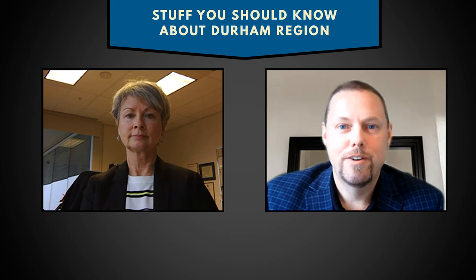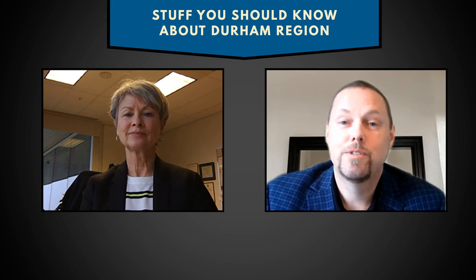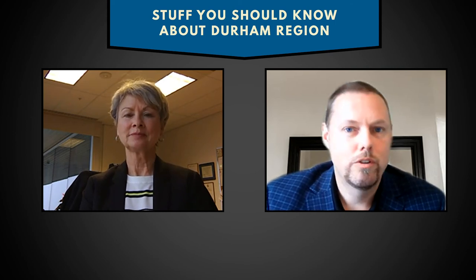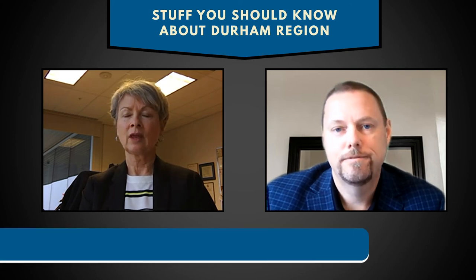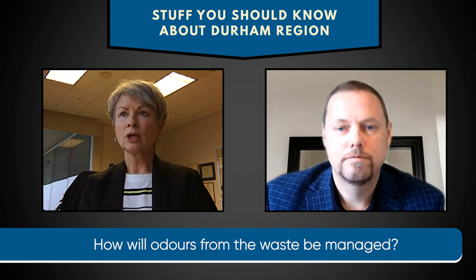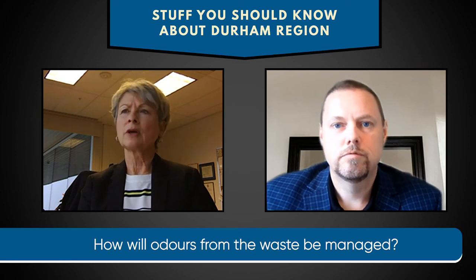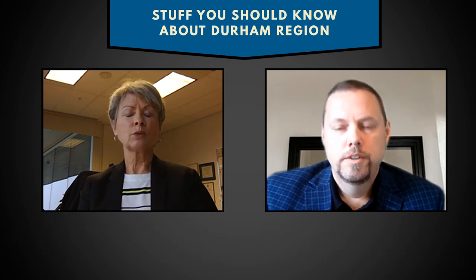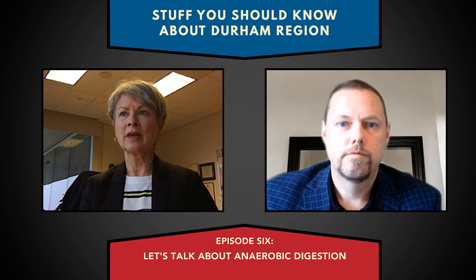Another question we get a lot is around the smell. Obviously you're dealing with organics, and everybody knows their compost bin sometimes has quite the odor. How are we controlling those — is it going to generate more odors? That's a really good question because that one comes up over and over. With the existing facilities in Toronto, in Europe, and another one in Elmira, every one of those facilities went through the notion of being odor creators. They are not. You can go and stand outside these facilities and you cannot smell what's happening inside.